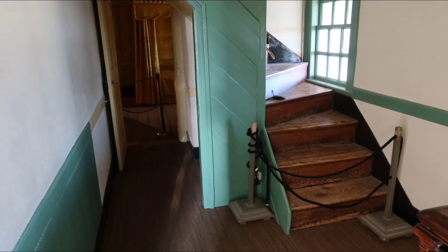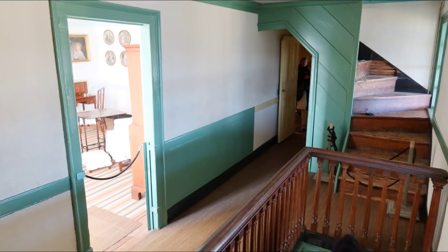Now this is the staircase to the third floor, which they don't let us go to. That's where Martha, after George passed away, lived for the remaining two years of her life.